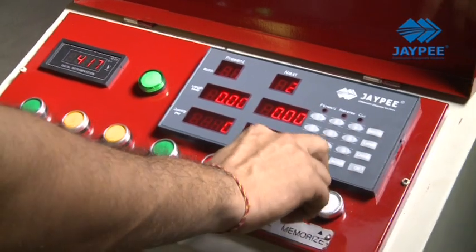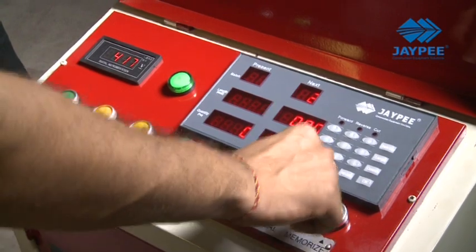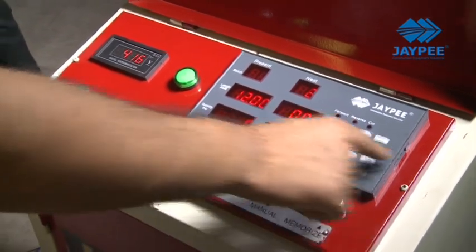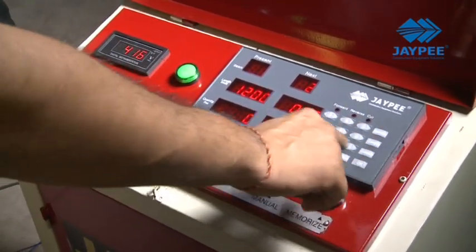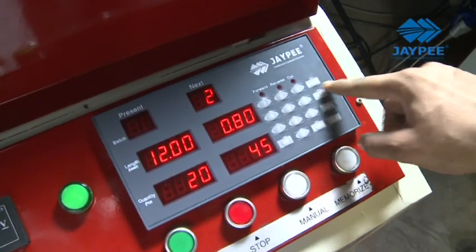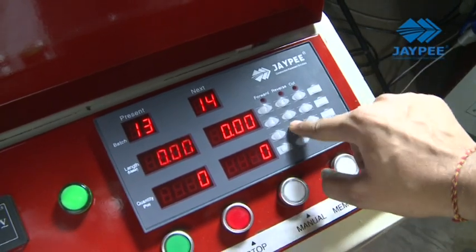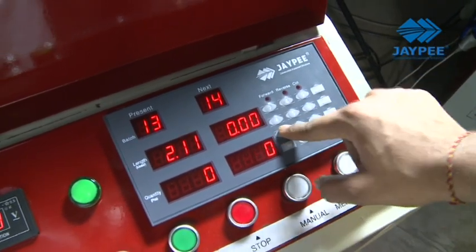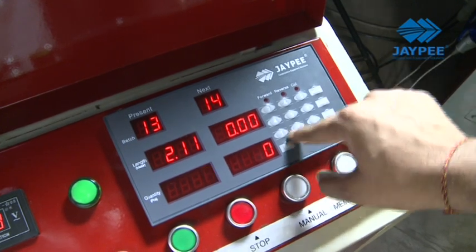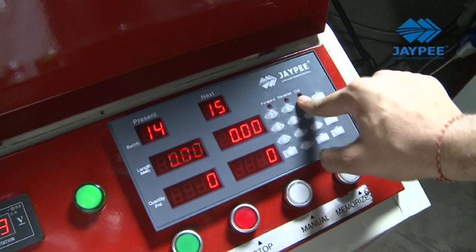Used in building construction, the automatic machine has high traction speed, straightening stability and cutting for working out a better and continuous output in a safe environment. Coupled with the latest design PLC controller, the system gives users flexibility to design order mixes up to 99 different combinations with varied length and quantity combinations in a single program.